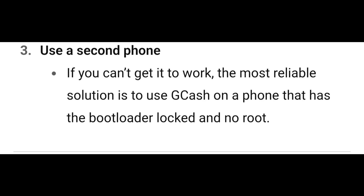If you can't get it to work, use a second phone. The most reliable solution is to use GCash on a phone that has the bootloader locked with no root.